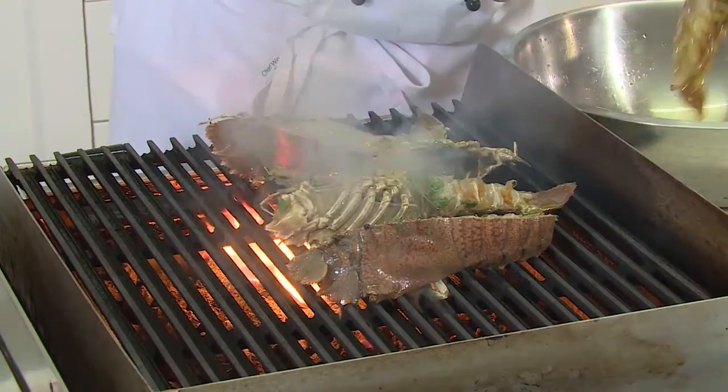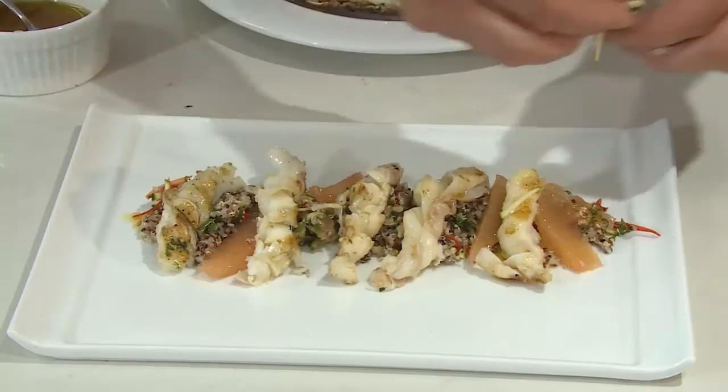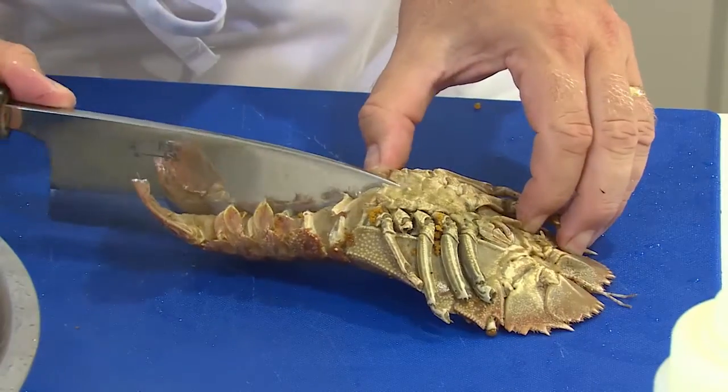How are you going to cook them? I'm going to barbecue the bug tails and I'm going to serve them on a healthy quinoa salad. While you're cooking the bugs, let's find out about this tasty crustacean.